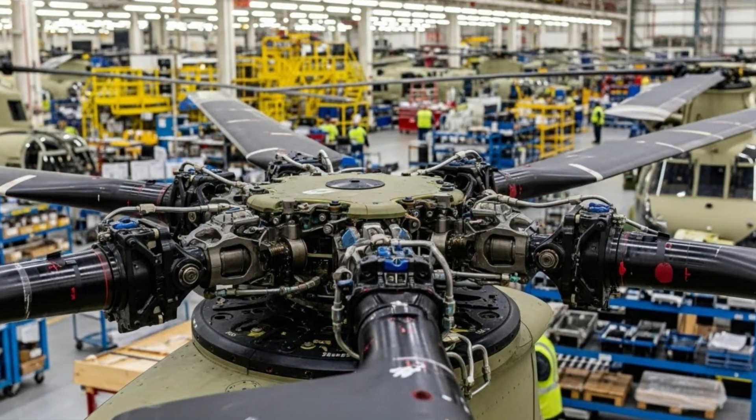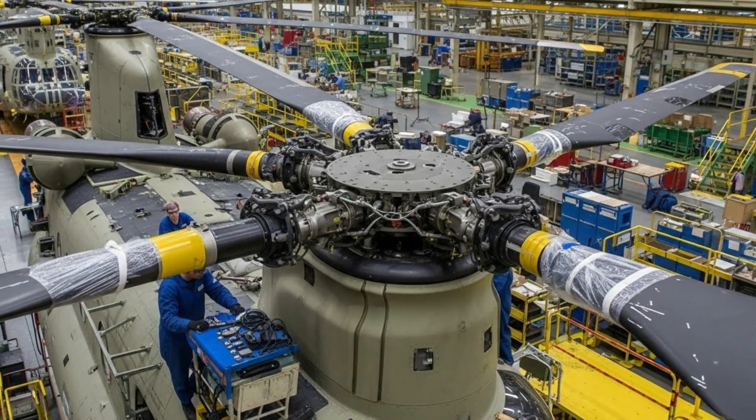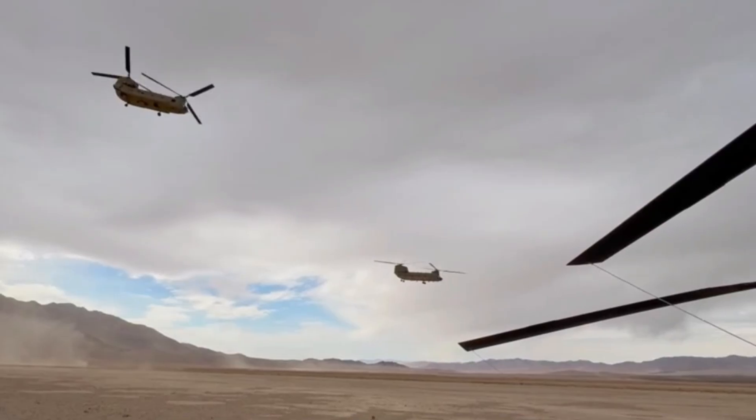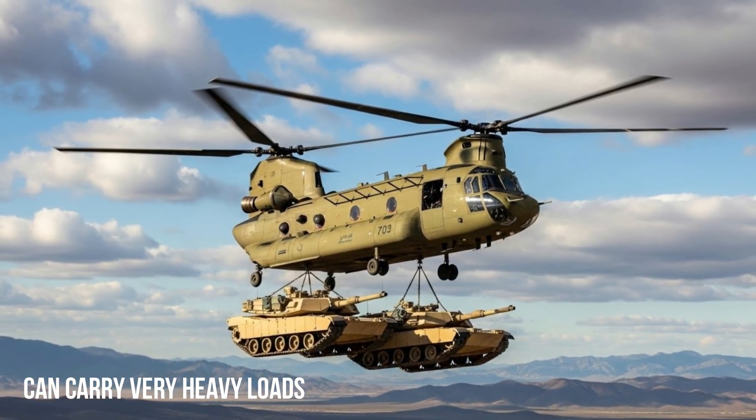One of the key advantages of the CH-47F Chinook is its dual main rotor design, which provides high stability and exceptional lift efficiency. This design allows the Chinook to carry very heavy payloads without the need for a tail rotor, allowing engine power to be fully focused on lift and speed.